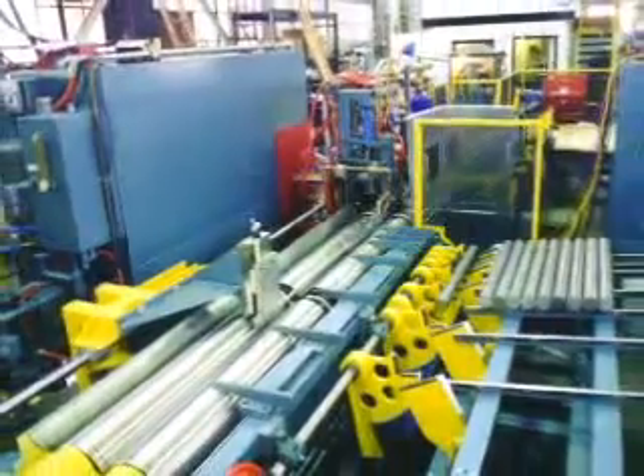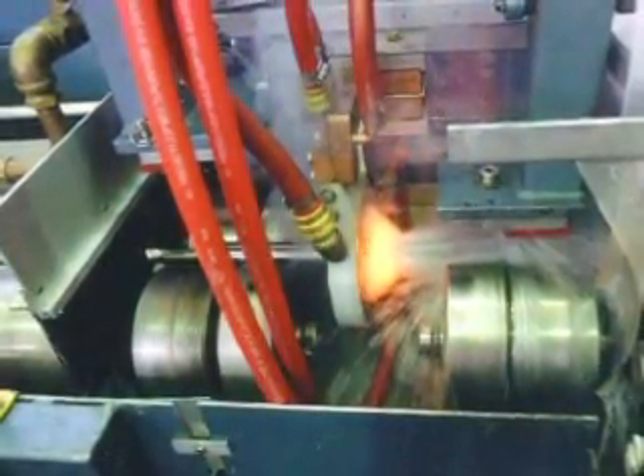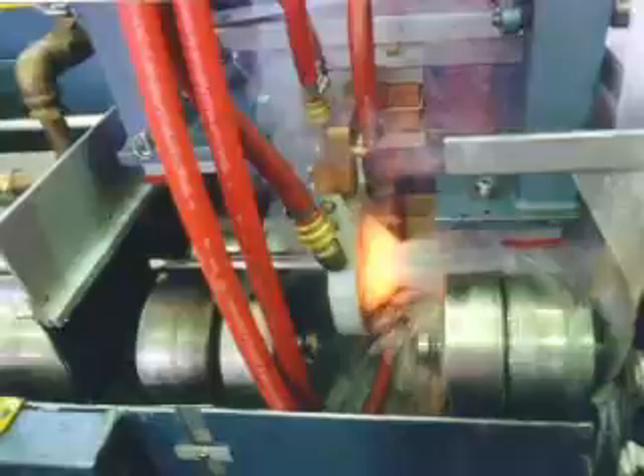This horizontal scanner can harden and temper shafts and rods from 1 to 12 inches in diameter and up to 85 inches long. Horizontal scanning of long parts promotes easier handling and mitigates distortion.